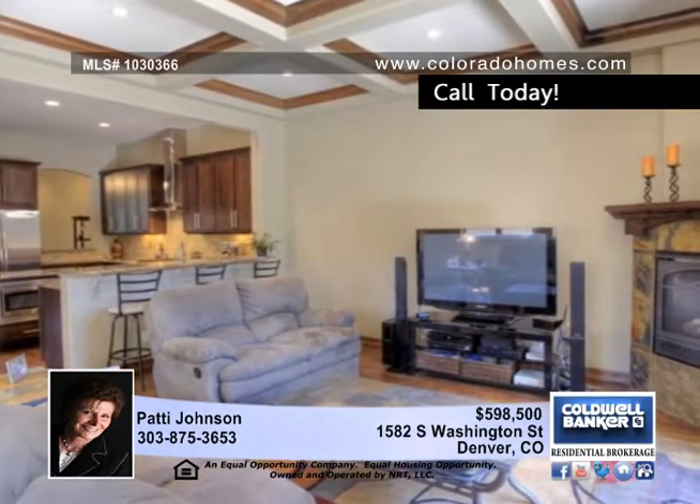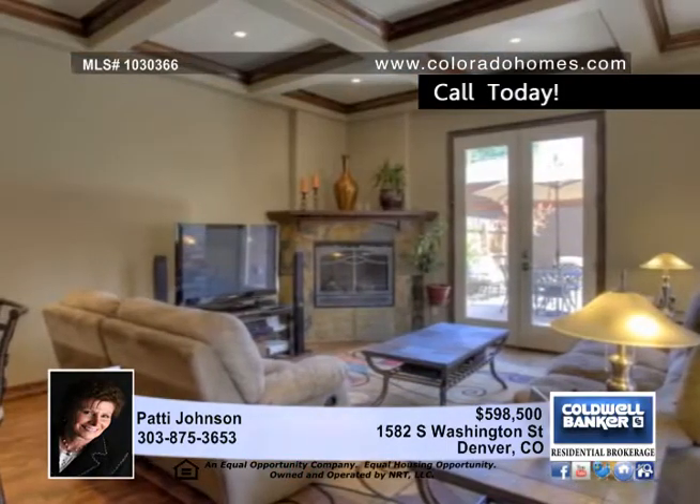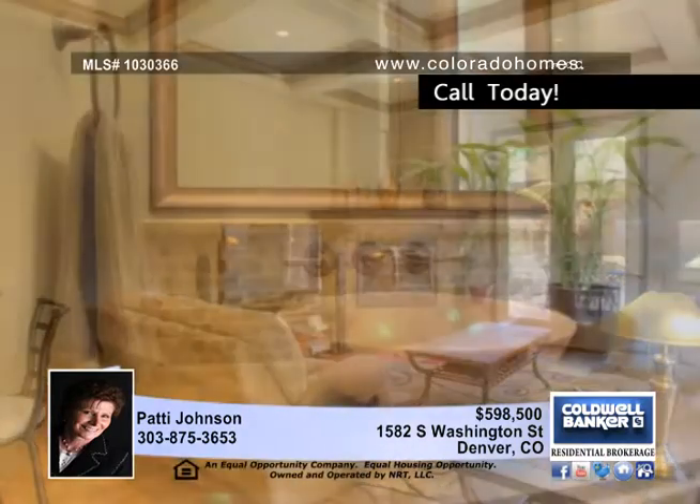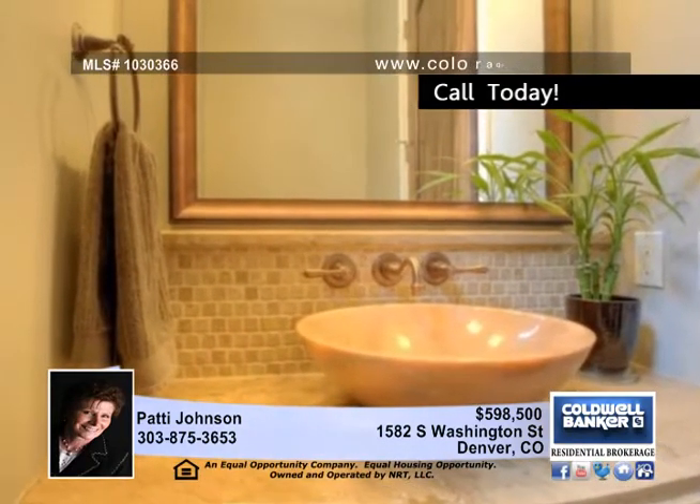With three spacious bedrooms and three and a half immaculate bathrooms, this home is perfect for a large family. The basement is finished and showcases a wet bar with fantastic cabinetry and a stunning backsplash.